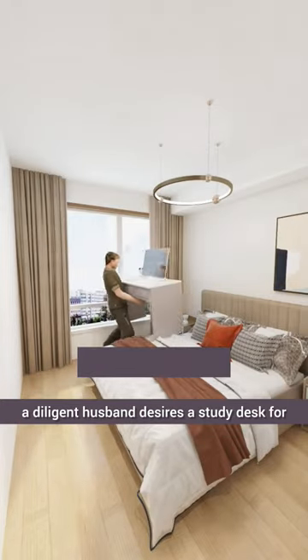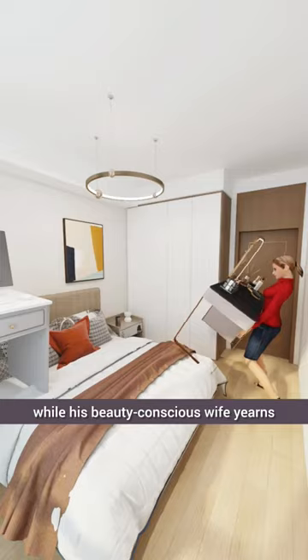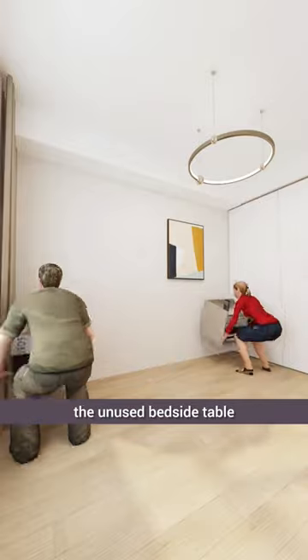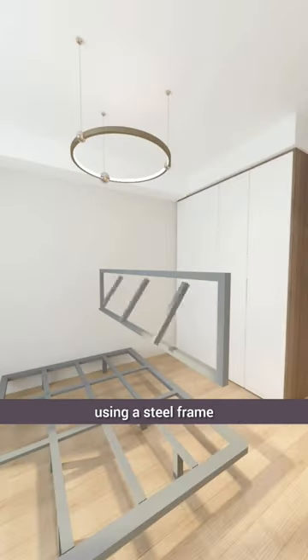In this small bedroom, a diligent husband desires a study desk for creating TikTok videos while his beauty-conscious wife yearns for a makeup vanity. With no room for compromise, they join forces to remove the unused bedside table and weld a suspended bed to a large desk using a steel frame.